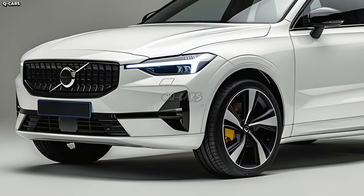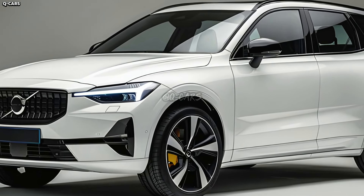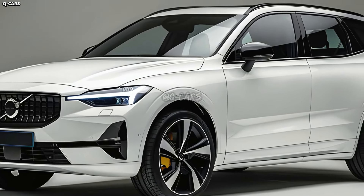With the addition of advanced driver assistance capabilities, Volvo is anticipated to maintain its commitment to safety innovation. More sophisticated autonomous driving features, such as adaptive cruise control, lane-keeping assist, and automatic emergency braking, may be among these.